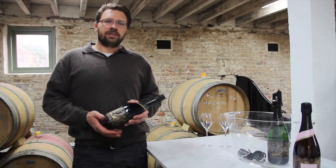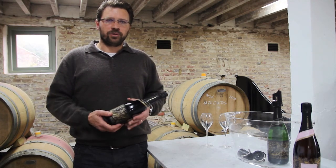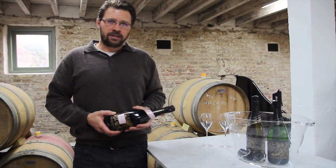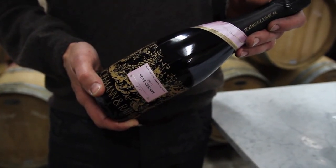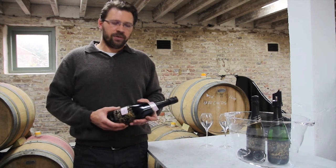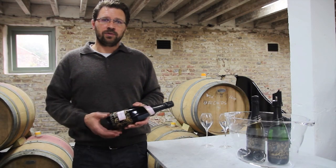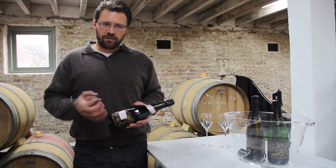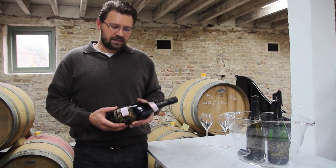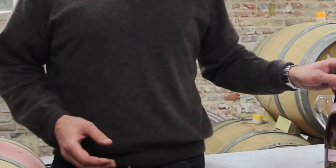After disgorgement we like to keep the wine six to twelve months on the cork to let the wine settle, come back together, and gain a bit of maturity. Our second wine is our Rosé — we've now released the second year and the 2011 is currently available. This wine is 85% Pinot Noir with 15% barrel-fermented Chardonnay. It was aged 29 months on the lees. We reduced the dosage at disgorgement to seven grams per litre, because our wines have a lot of fruit and sweetness from the fruit, so the dosage is only for balancing. Then another nine to twelve months on the cork before release.